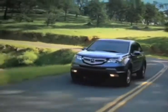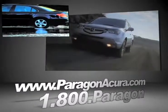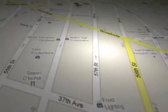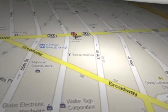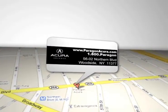Find out more about Paragon Acura, the number one certified Acura dealer in the world. Paragon Acura is located at 5602 Northern Blvd in Woodside, New York.